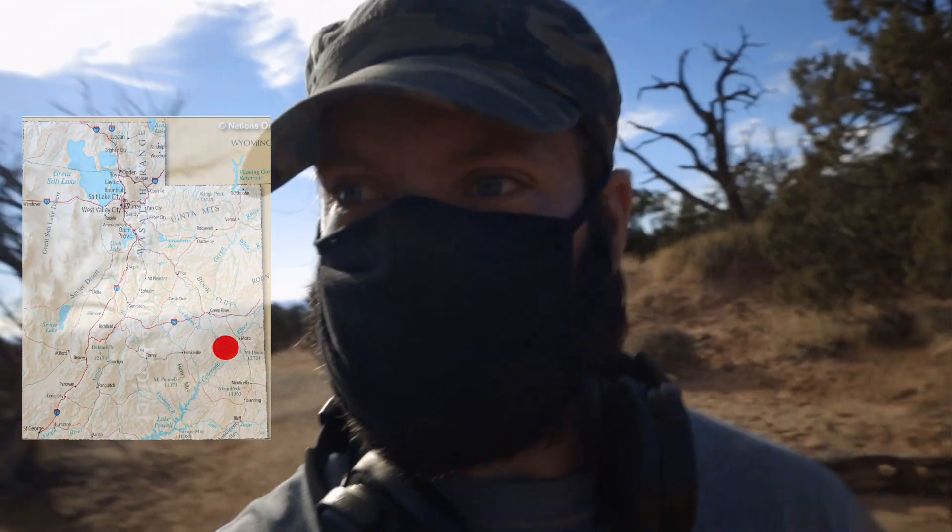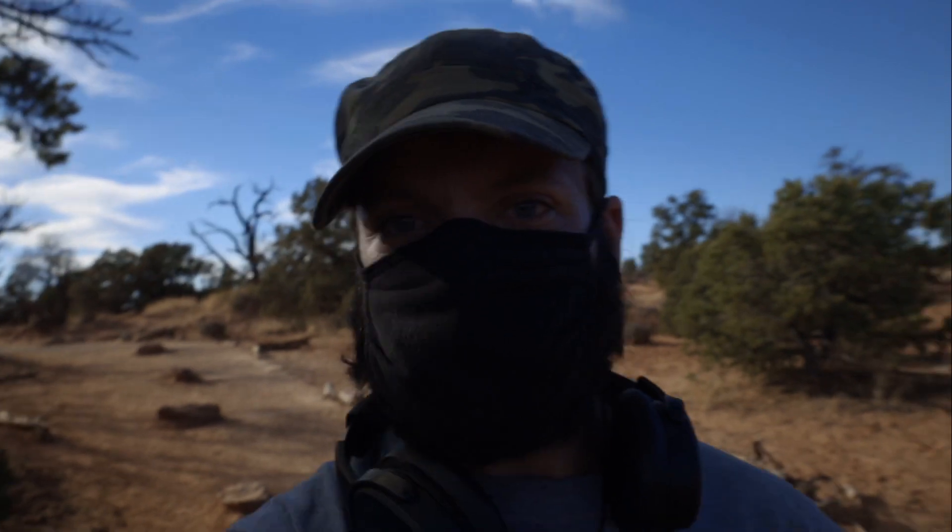All right, so first trail guided video in Canyonlands National Park. As the name might imply, Canyonlands is a national park in Utah that is just utterly full of these incredible canyons that have been carved into the deep red sandstone that you so often see in Colorado, Utah, etc.